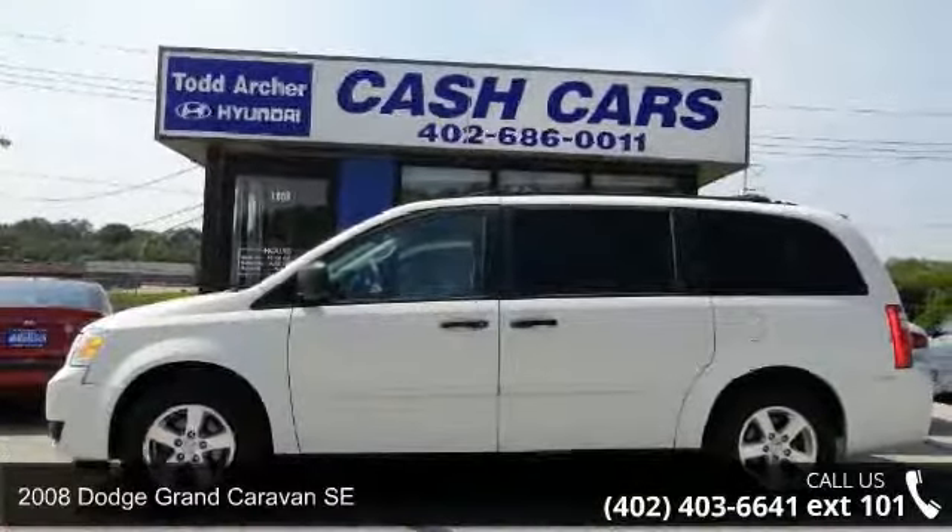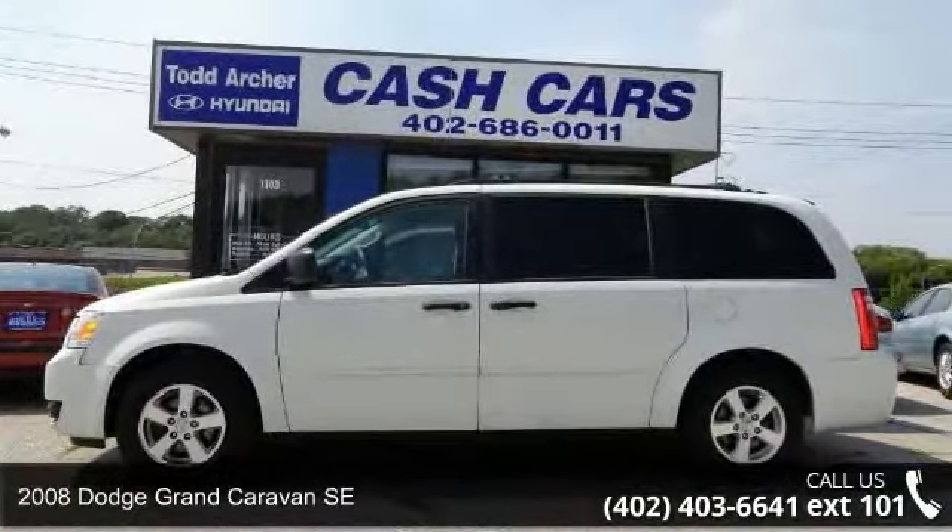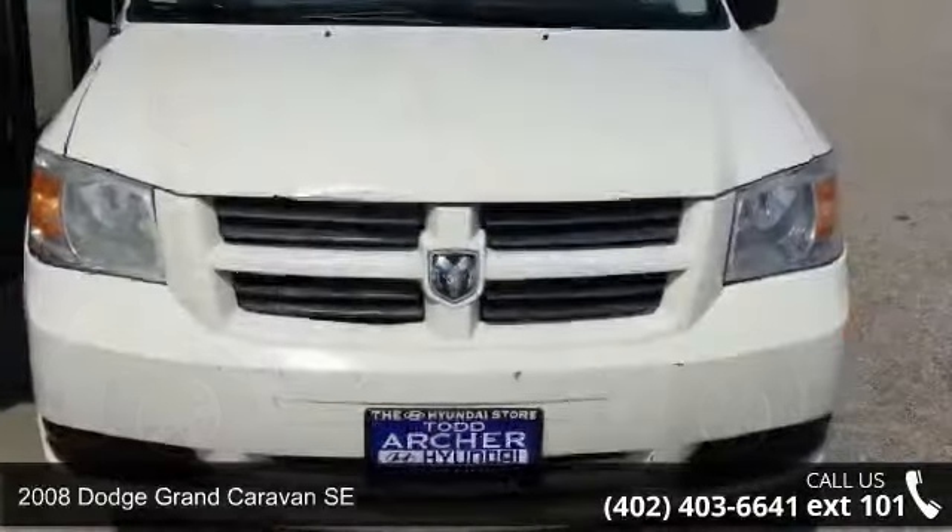Check out this 2008 Dodge Grand Caravan SE. This may be the set of wheels you've been looking for.